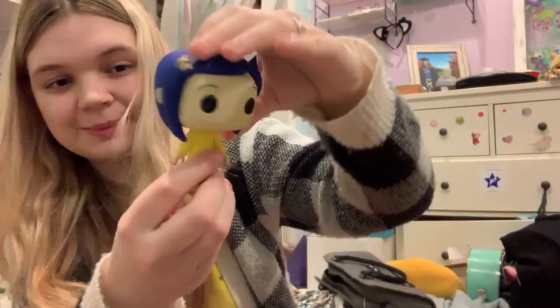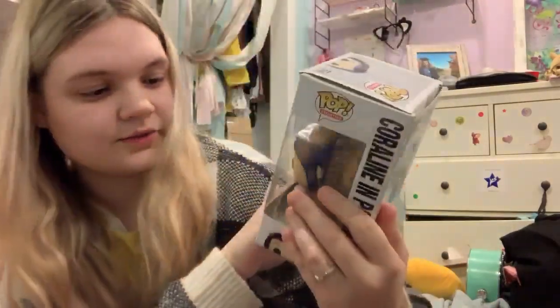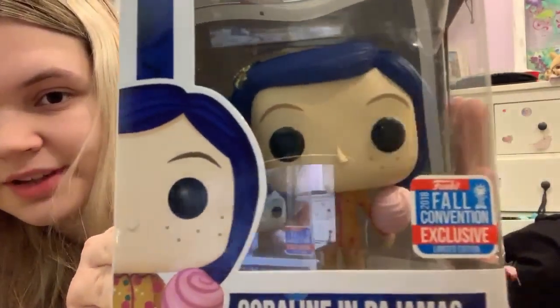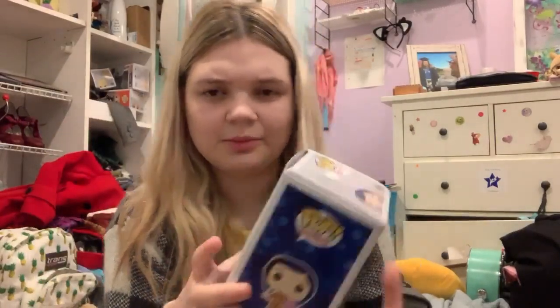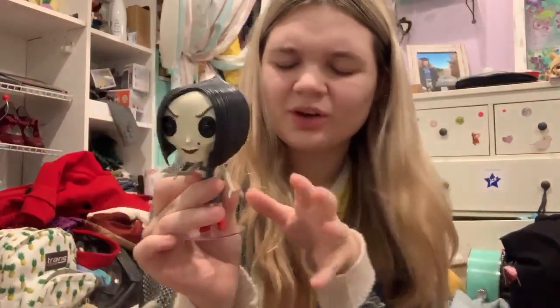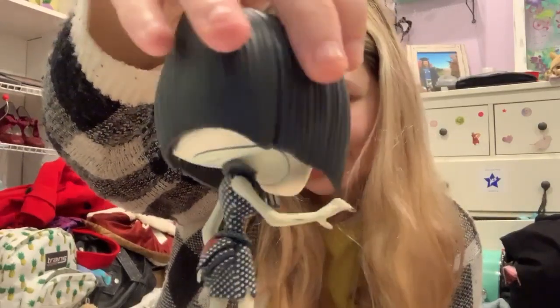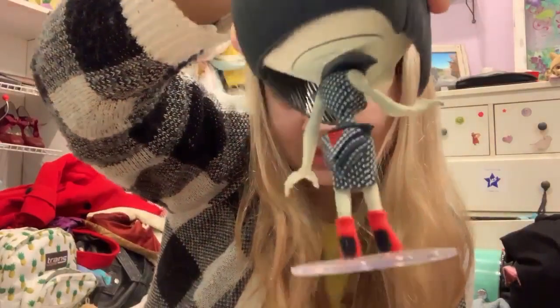The second Coraline Funko I got — my aunt got me this one — is her with her raincoat on. It's so cute, I think it's probably my favorite. I also have the Coraline exclusive from New York Comic-Con — she has her little pajamas on and she's holding a piece of cotton candy. I took her out of the box at some point but put her back because we're moving soon. This past Christmas I also got the Other Mother as a Pop Funko. It's a really good Funko — a lot of detail on her dress and shoes — they did a really good job with this one.